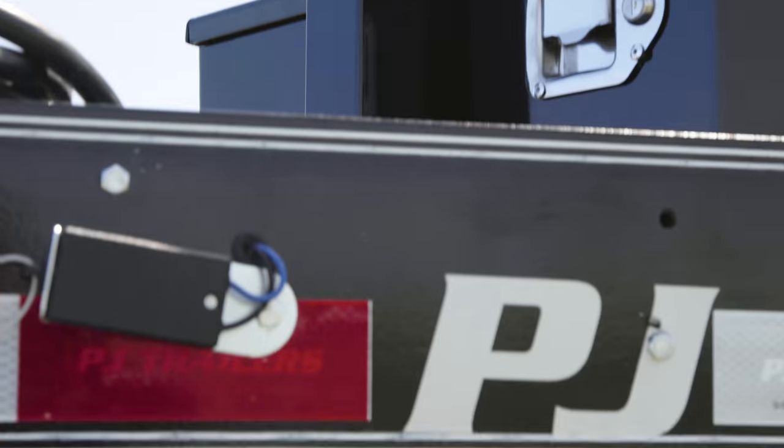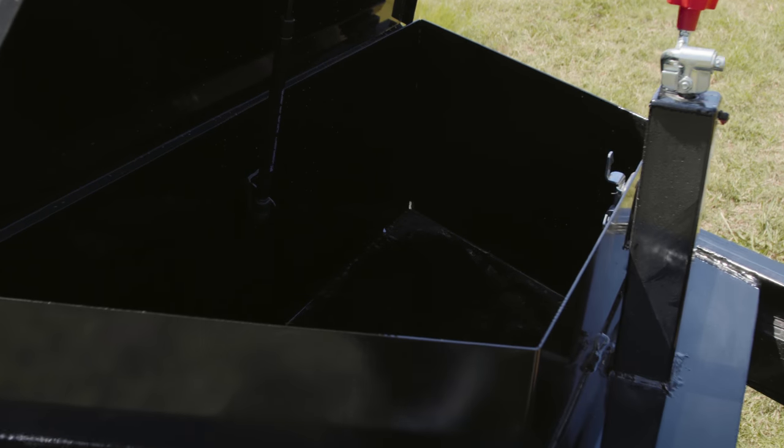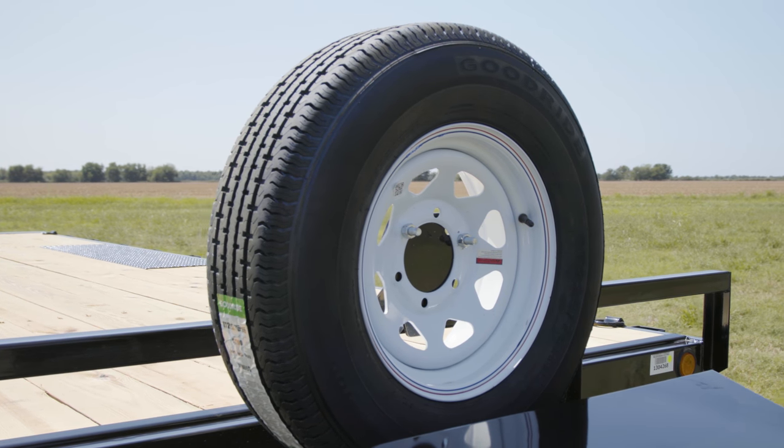This L6 is equipped with an 8K drop leg jack for faster hitching and our optional front-mounted toolbox for storing chains, straps, and tools. For peace of mind, we've added an optional spare tire in front of the deck for easy access.